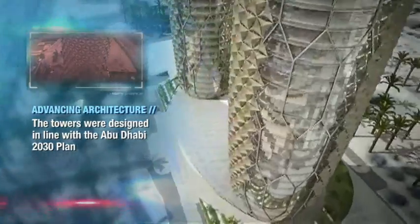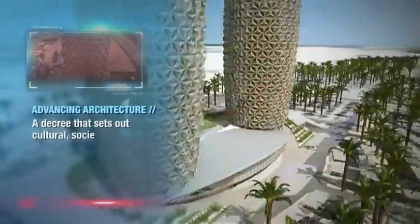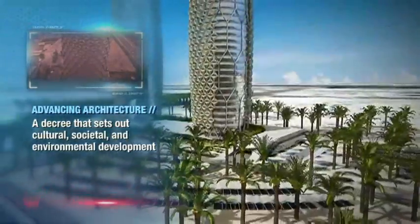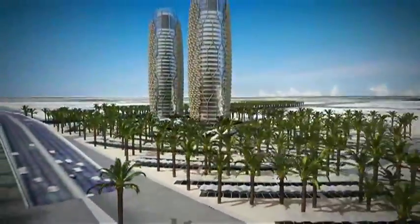The unique honeycomb facade represents more than just philosophy. They also have a practical application that helped give these buildings a Leadership in Energy and Environmental Design, or LEED, rating of silver, making the al-Bahar towers among the first buildings in the Gulf region to be awarded the environment-friendly rating.